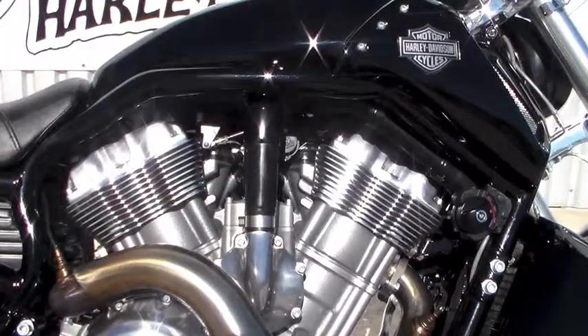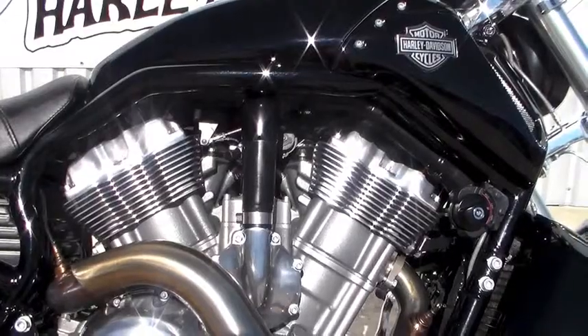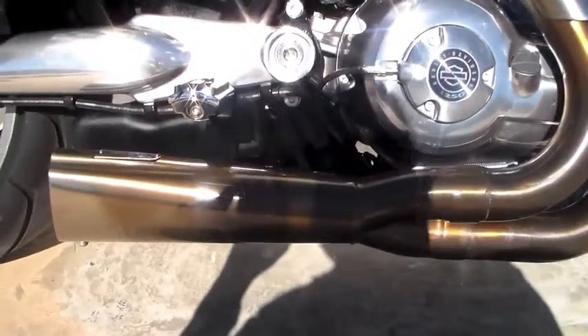This bike is powered by a 60-degree liquid-cooled V-twin engine designed by Harley-Davidson in collaboration with Porsche. Moving on to the Vance & Hines 2-into-1 Pro Competition Racing Exhaust to give you that extra boost in horsepower.